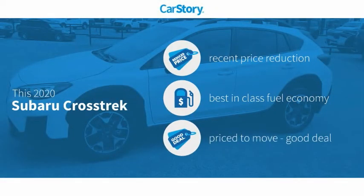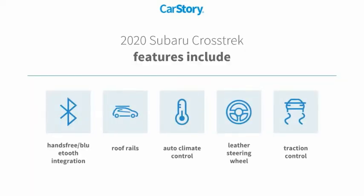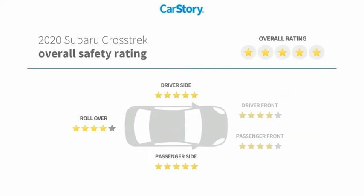Car story research indicates this vehicle as having a recent price reduction, fuel efficient, and a good deal. Features also include traction control, leather-wrapped steering wheel, roof rails, hands-free Bluetooth integration, and has been listed as an IIHS top safety pick with these ratings.